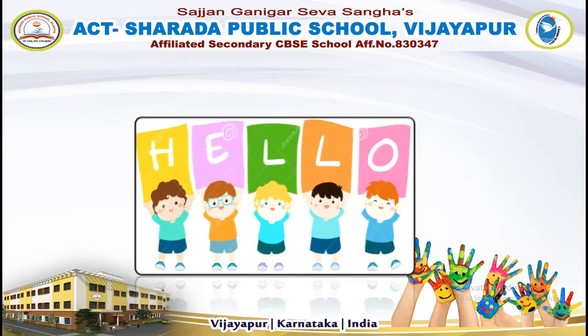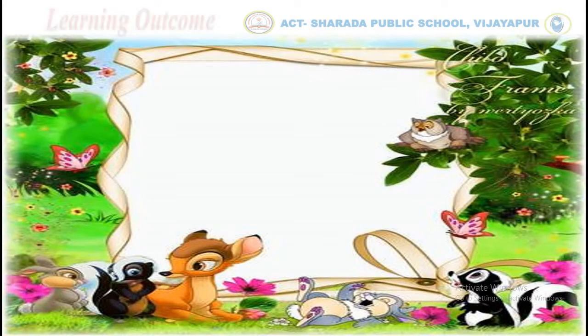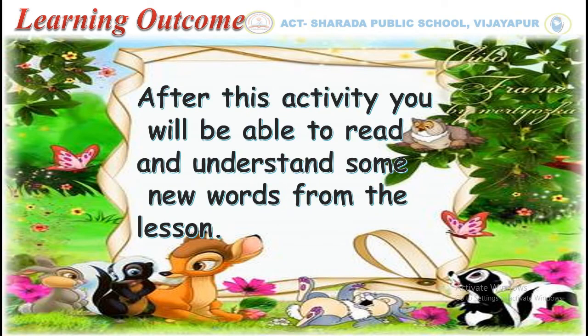Hello children. I hope you are doing well. Today we are going to learn some new words of lesson number 5, Salted Crabs. After this activity, you will be able to read and understand some new words from the lesson.